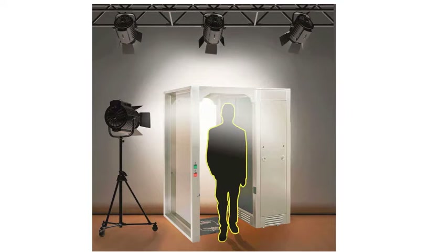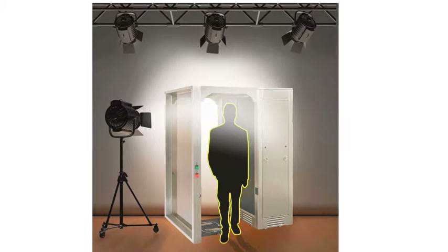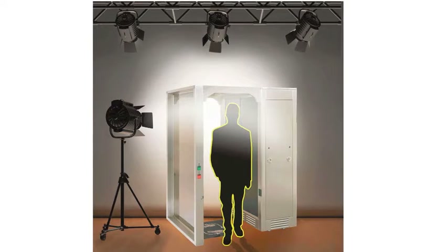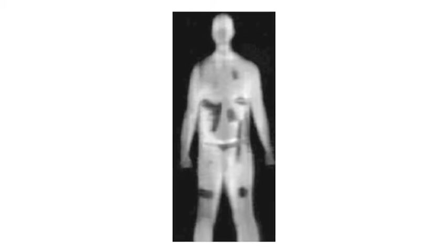So if you're flying out of the UK in the near future, the chances are there is going to be a body scanner at the checkpoint. You can still refuse to go through, in which case you have what's called a private search — essentially a manual pat-down. But if you refuse even to go through that, then you won't be allowed to board the plane.